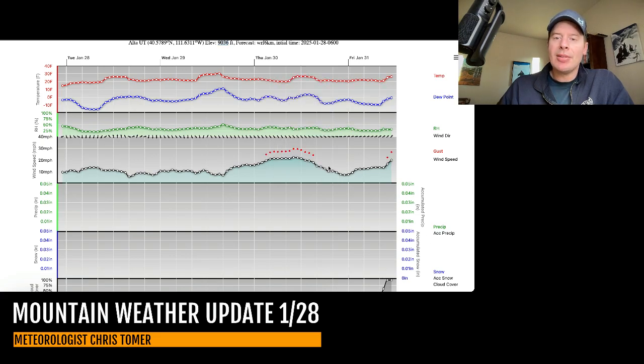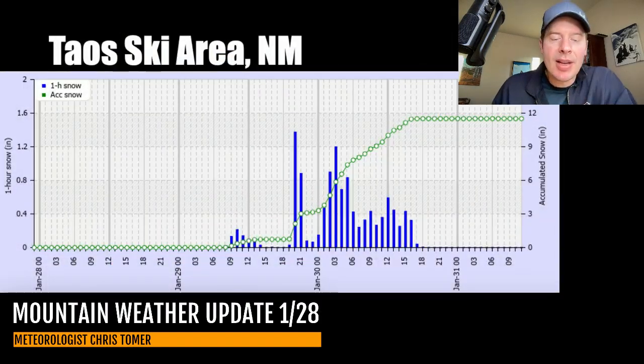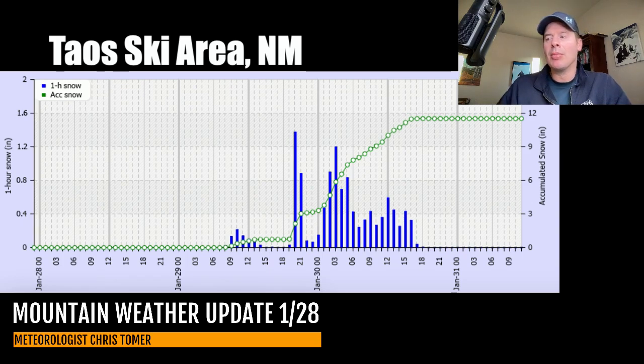Let me take you down to Taos, New Mexico — one of the areas that should get good snowfall in the coming days. You can see it on the time-height; I'm looking for green here. This is a 72-hour forecast, you read it from right to left, and you can see the green pops up on the afternoon of the 29th through the 30th. So that's going to be the time frame for New Mexico to pick up snow accumulation at Taos. This model cranks out anywhere from 9, 10, 11, 12 inches of accumulation at Taos. And I agree with that for the most part, but I think 10 inches is probably a good number for Ski Santa Fe, Angel Fire, and Taos.